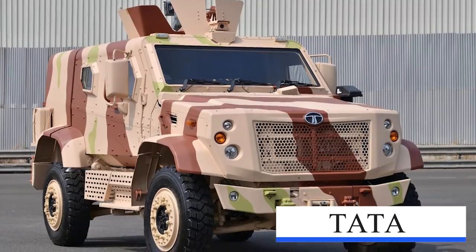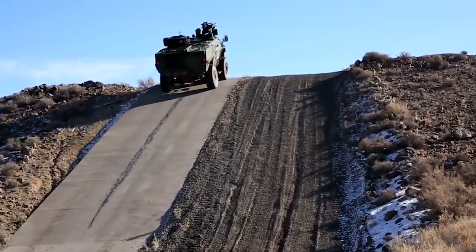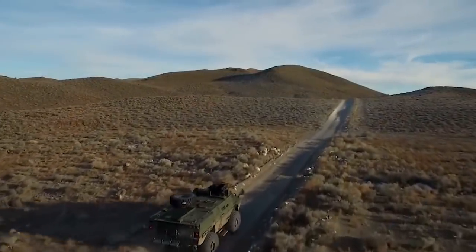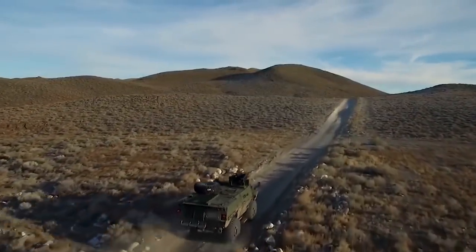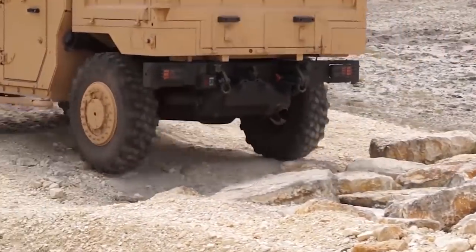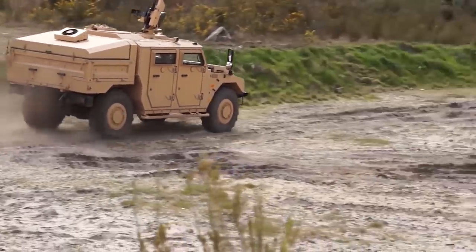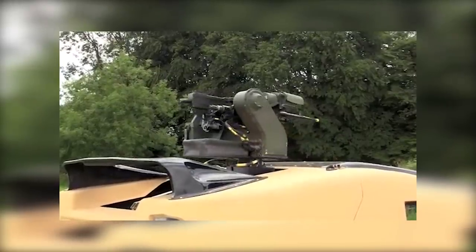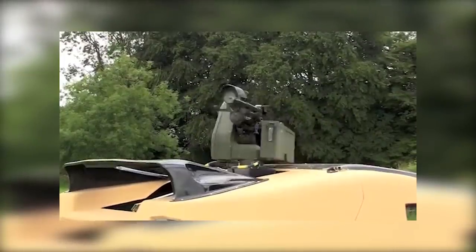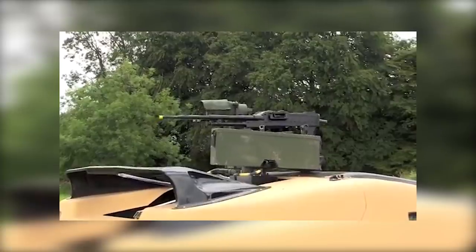Tata LAMV (Light Armored Multipurpose Vehicle): The LAMV is a new 4x4 light patrol vehicle developed by India-based Tata Motors Defense Solutions in collaboration with Supacat of the UK. It can be deployed in troop transportation, reconnaissance, border patrol, convoy protection, light strike, and urban warfare missions. The open-top turret above the crew compartment is mounted with a 7.62mm or 12.7mm machine gun.